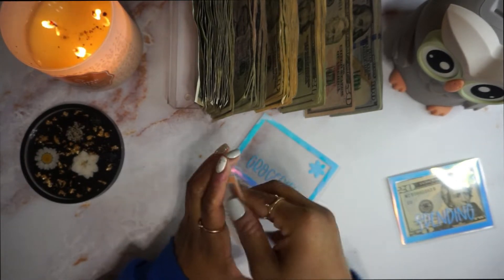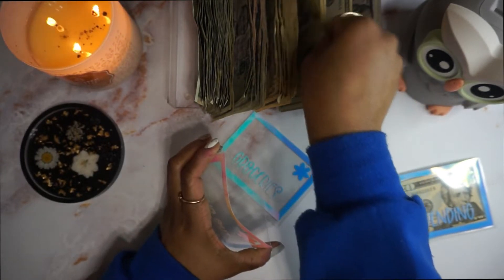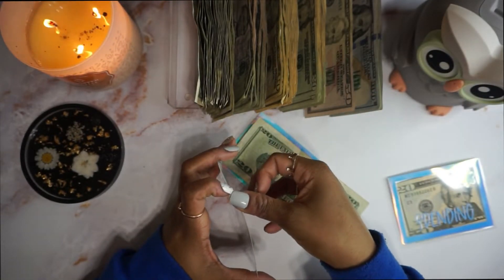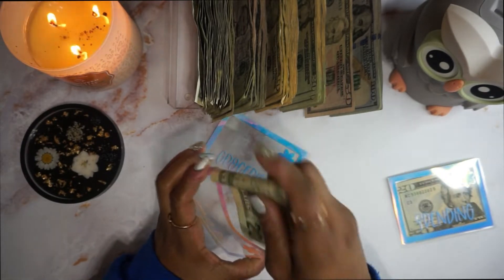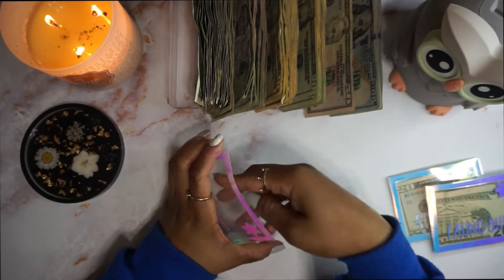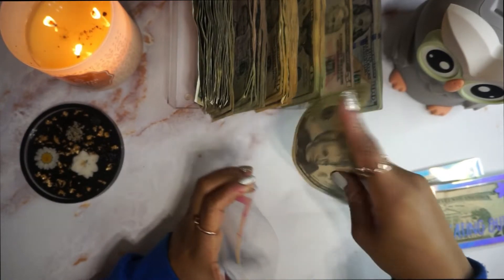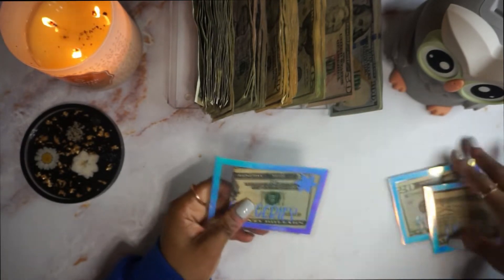Eating is going to get — I think it's $20, right? Yeah, eating is going to get $20. Groceries is going to get $40, I think. Yeah, groceries is going to get $40. All right, so cash envelopes are stuffed and ready to go for this week.